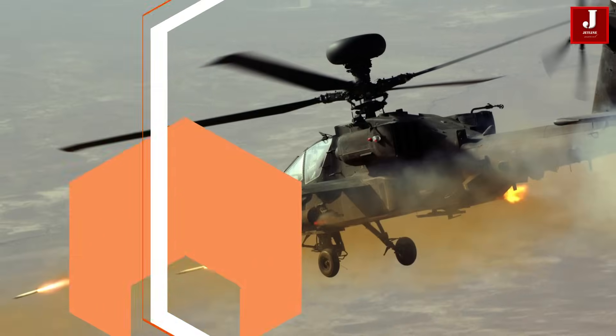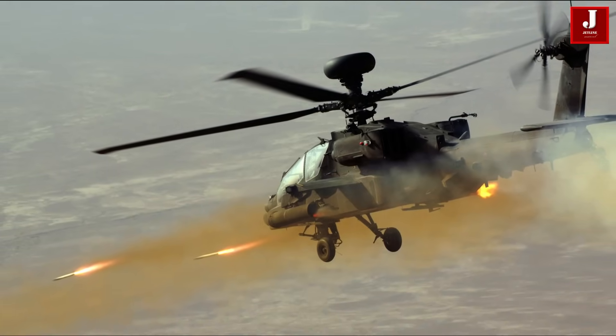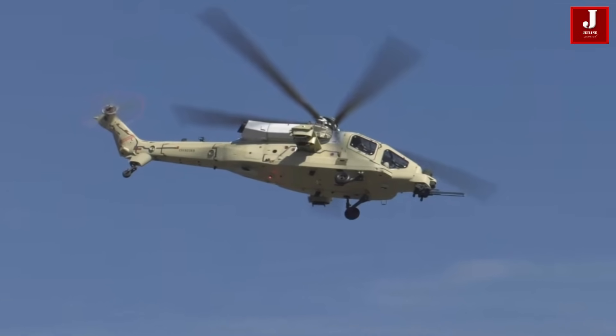In this comparison, we will explore the key features, capabilities, and differences between these two formidable helicopters, highlighting what makes each unique and effective in modern warfare.